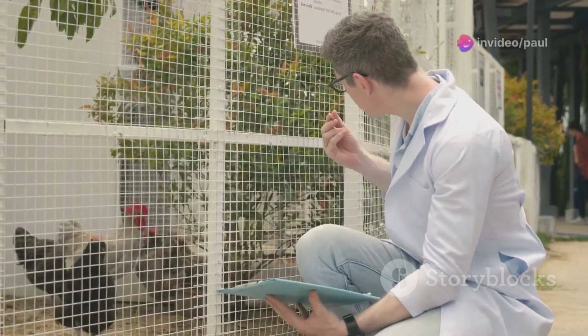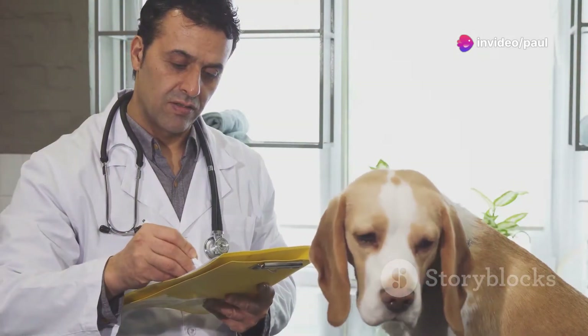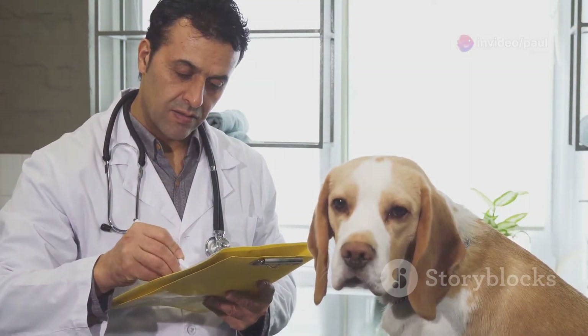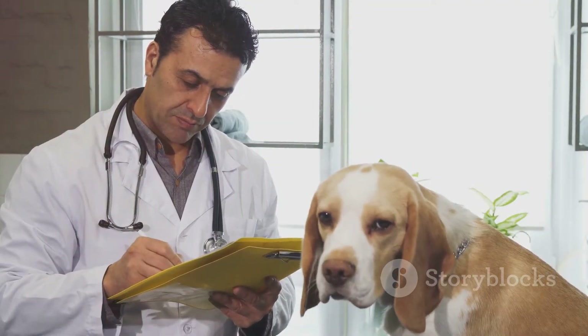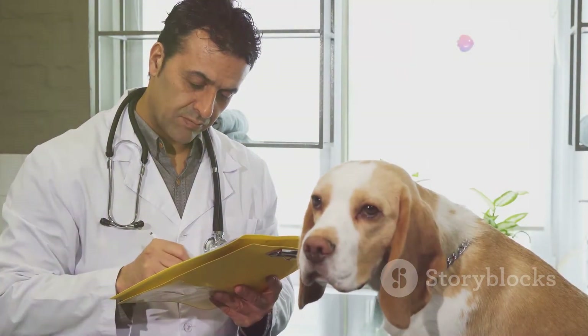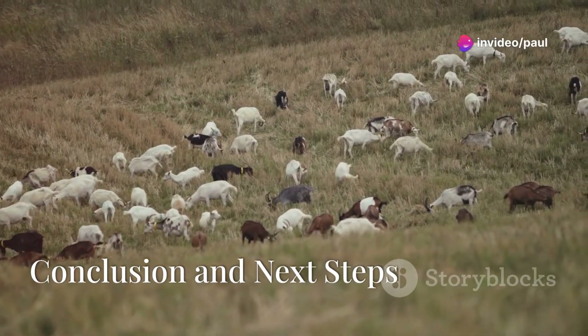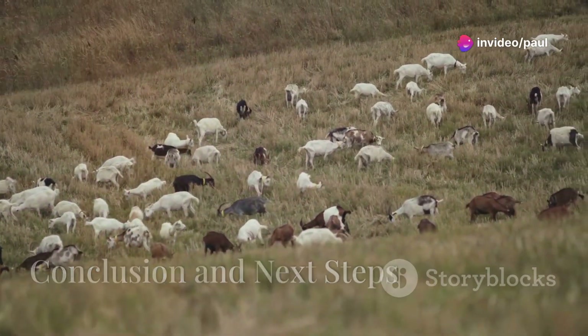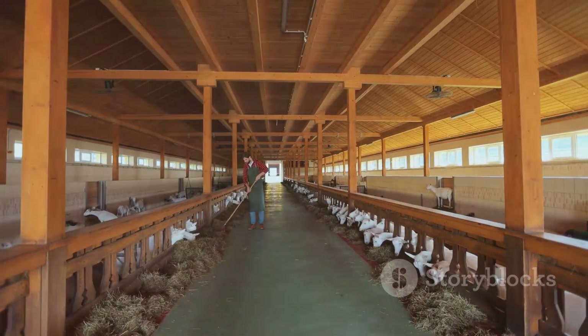Veterinarians can help you troubleshoot issues and improve your chances of success next time. Regular consultations with your veterinarian can also help you stay updated on best practices and new advancements in AI technology. By working closely with your veterinarian, you can ensure that your AI program is as effective and efficient as possible, leading to healthier herds and better productivity.